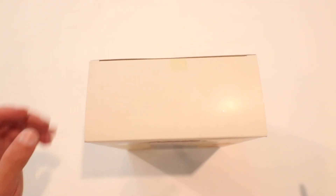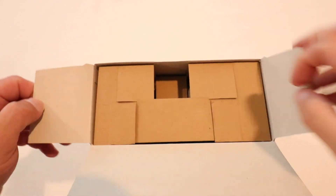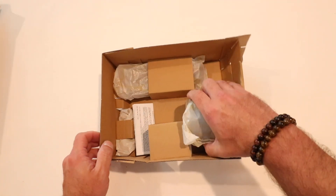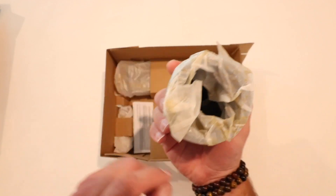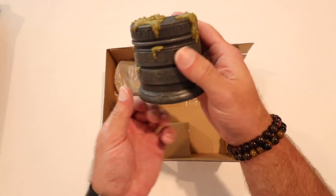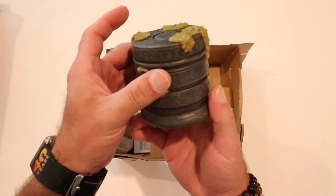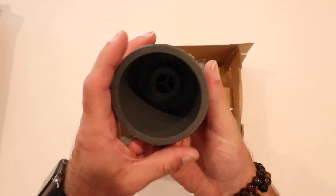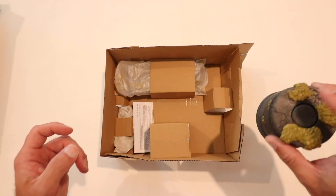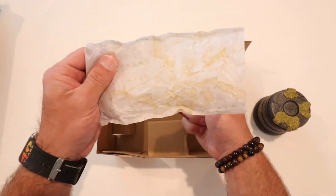Let's open this one up — nice and smooth. We've got the pedestal here. Opening it up — wow, okay, this is nice, very very nice. I like it. Very cool. I'm seeing a little something here that I'm going to want to check out in a second that seems pretty cool. The accessory bags are open — we've got the accessories here.